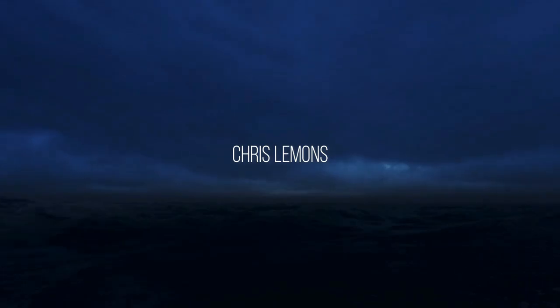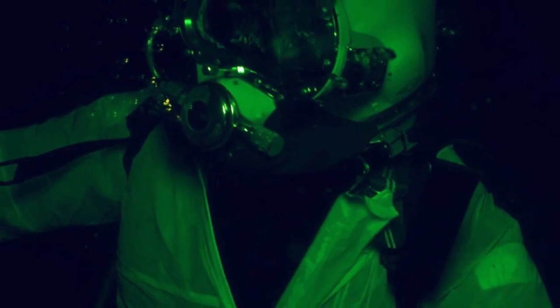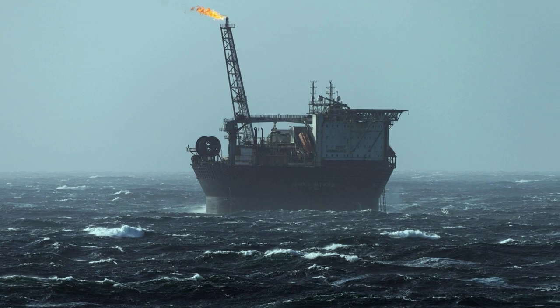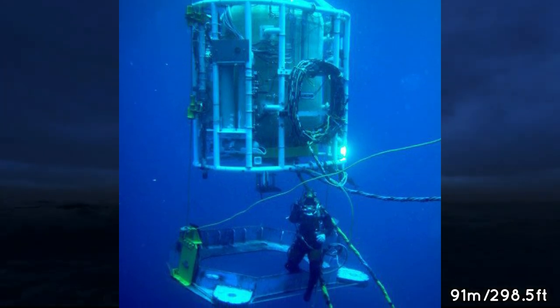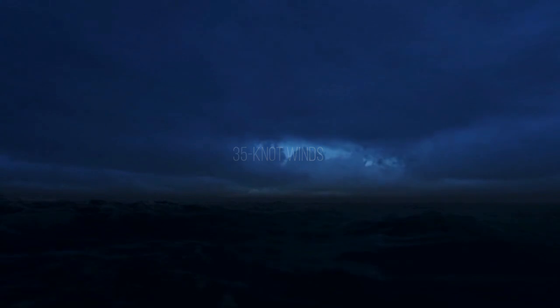Chris Lemons lay unconscious on the North Sea bed, almost 100 meters below the surface, accepting his fate to spend his last minutes in the dark and cold waters. Chris worked in the North Sea diving from his ship in a diving bell, repairing oil rig structures. It was a usual day in September 2012. Chris, along with his two colleagues Dave Usa and Duncan Olcock, were lowered 91 meters in their diving bell to fix a pipe on the seabed at the Huntington oilfield east of Peterhead in Aberdeenshire. At the time, the ship was enduring 35-knot winds, but according to experts it was standard weather for that time of year.